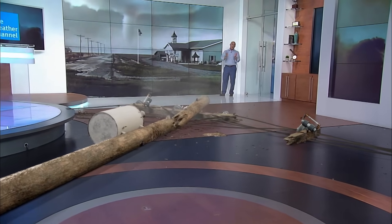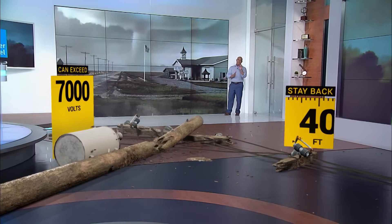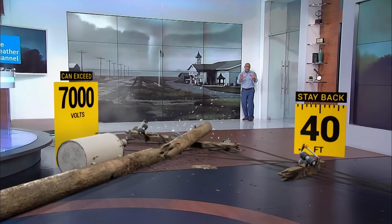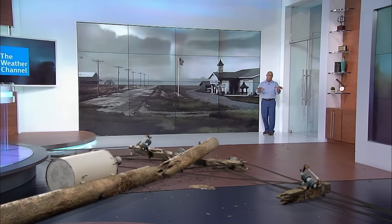When you've got a tornado like this, power lines are going to fall — sometimes like dominoes, just like you see here. You've got to stay clear of these, even if they don't appear to be live. They're still extremely dangerous. The ground may be energized around the pole.